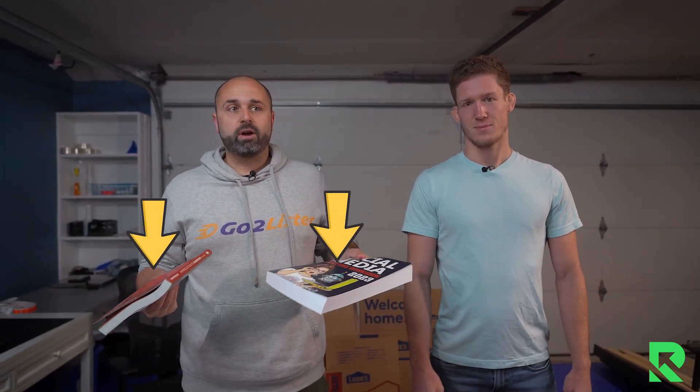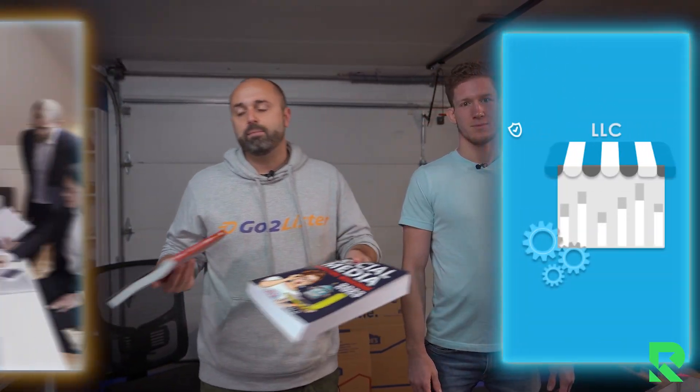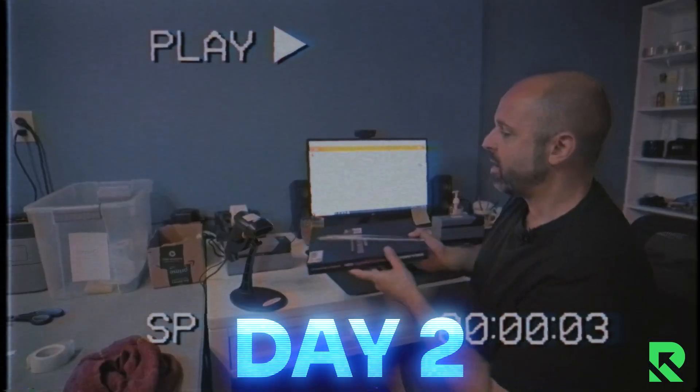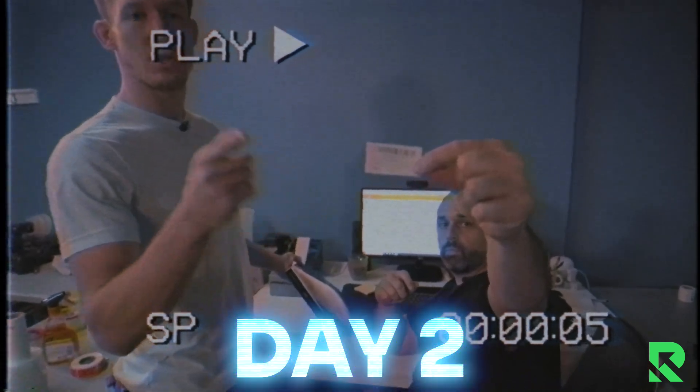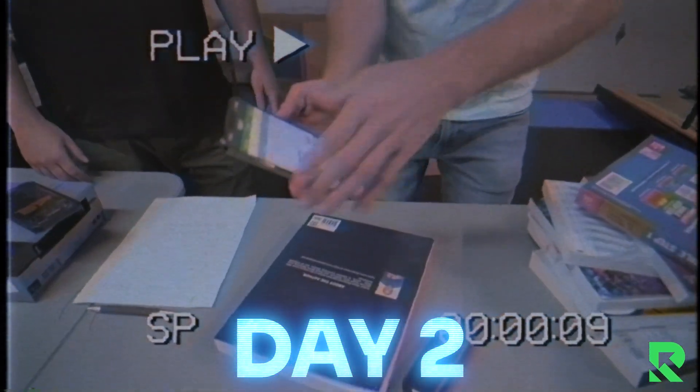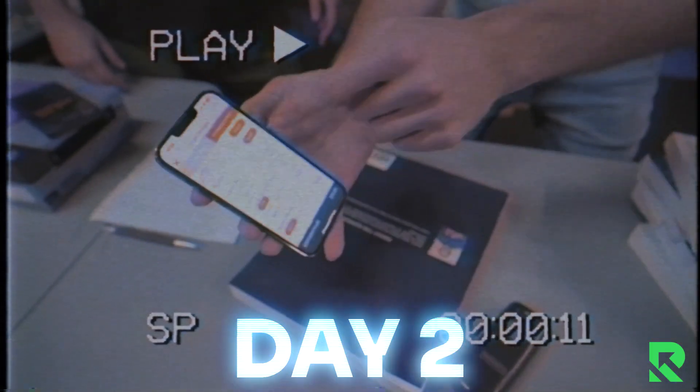So during this free five-day book selling workshop, day number one, which is today, we're really going to just build your foundation. We're going to talk about why you should sell physical books, do you need an LLC, do you need a business, how much money does it cost to start, and we're going to give you a bunch of really great tips to get started. Day number two, we're going to talk all about the tools — how do you scan books, how do you print labels, how do you ship boxes, how do you go through the whole process? What are the tools of the trade?